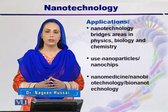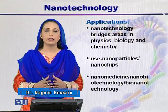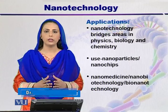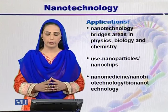There are three applications of nanotechnology. These are: number one, nanomedicine; number two, nanobiotechnology; and the third one is bionanotechnology. Let's discuss them one by one.